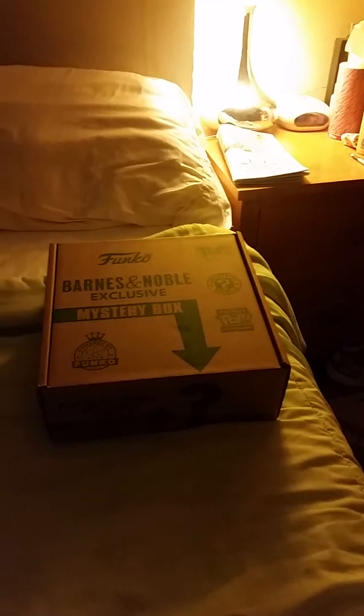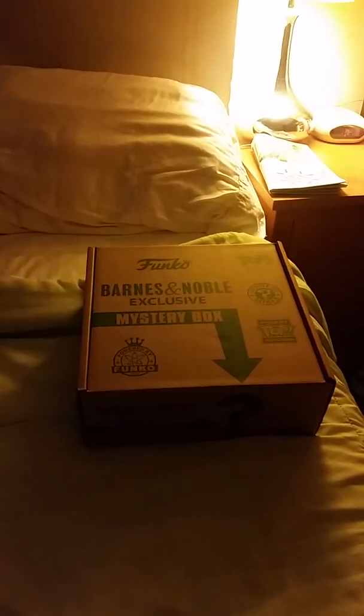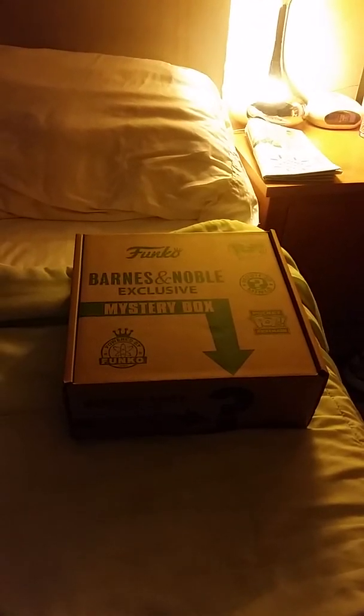Aki Bento and Anime Loot Crate did not come in yet, but we do have a San Diego Comic-Con exclusive Barnes & Noble mystery box, which has loads of Funko things, including Pop figures — well, a Pop figure or whatever.